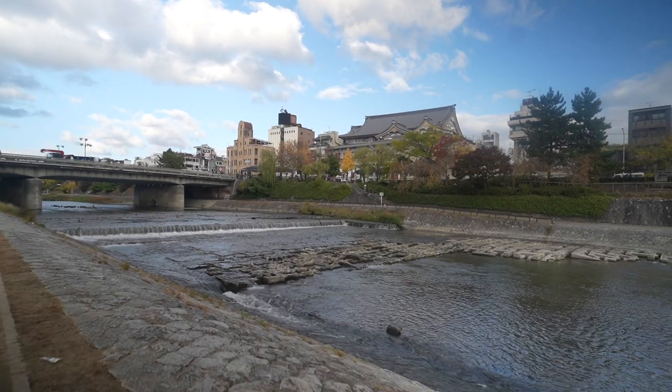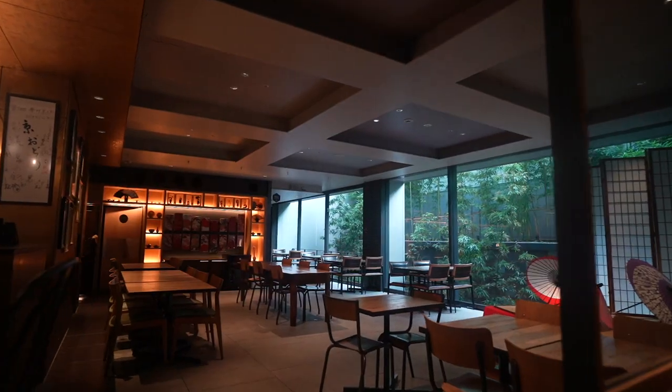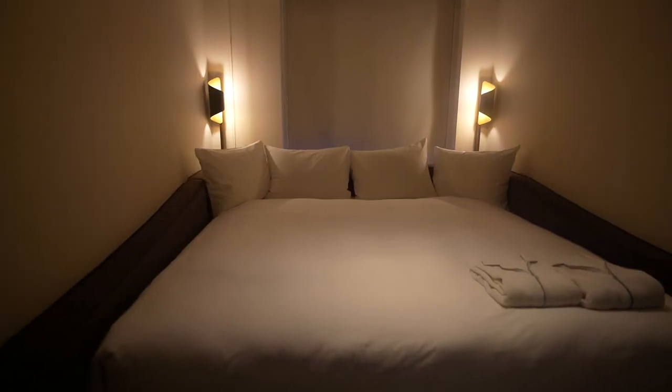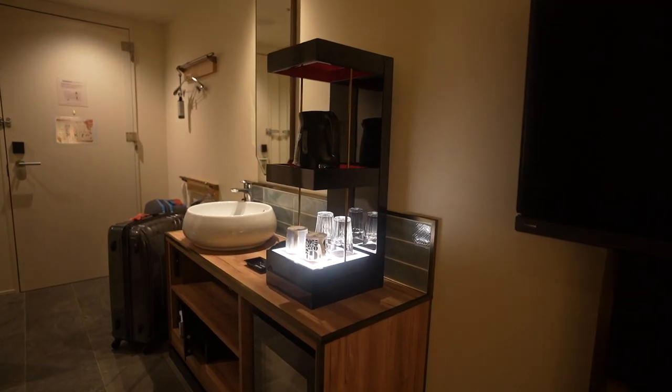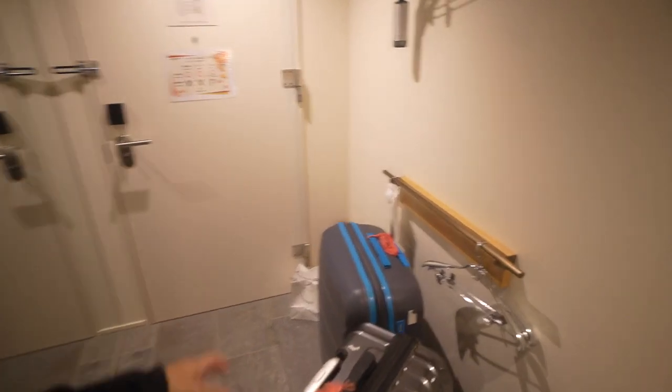I'm just gonna finish this and head to the hotel to check in and rest a little. Let's do a quick room tour. So there's the bed, a little lounge area — every space is well utilized. Tea-making area here, a sink over there, storage for bags and shoes, and you can hang clothes up here. I really love this hotel, it's so cozy.